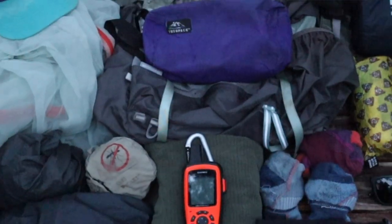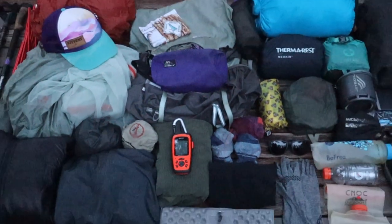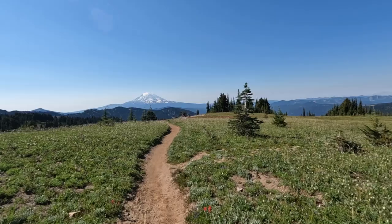Today I'm going to share with you all of the backpacking gear I brought with me for 17 days and 250 miles while solo section hiking the Pacific Crest Trail here in Washington this summer.